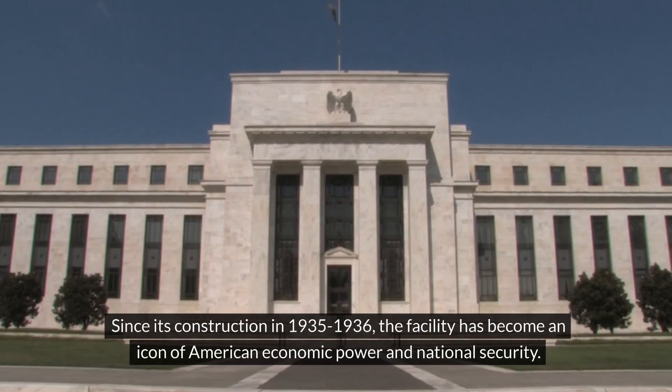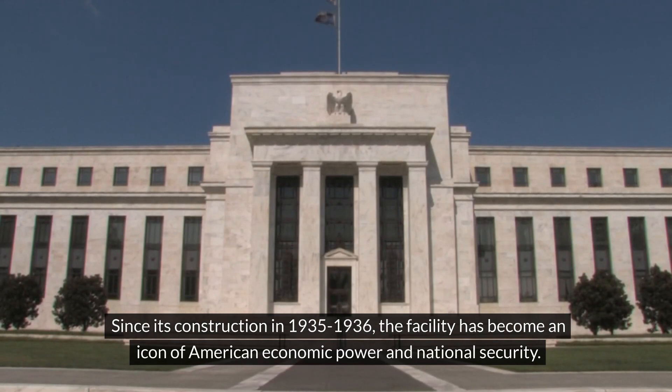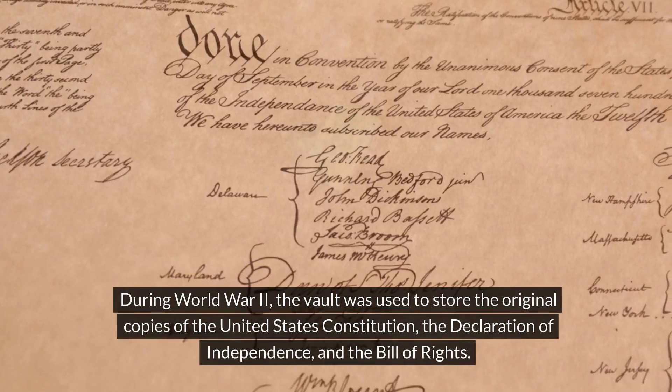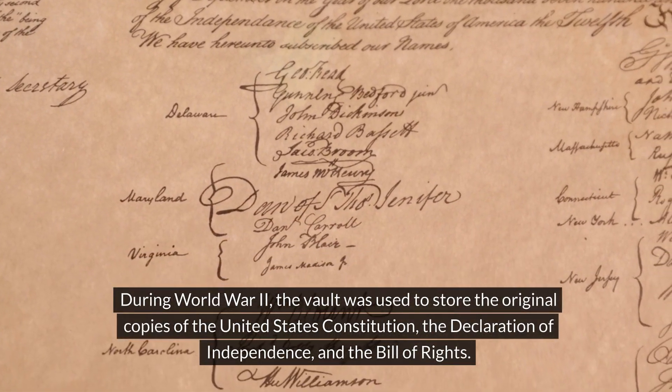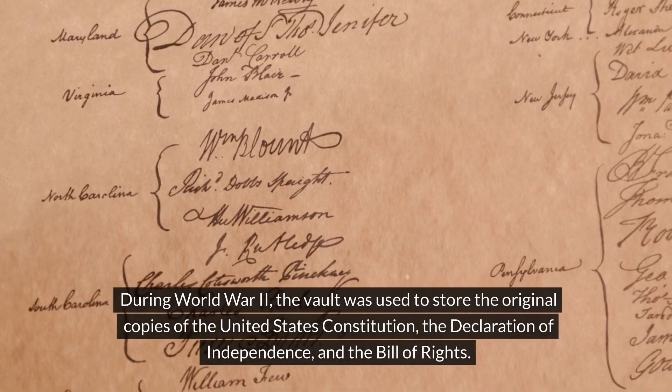Since its construction in 1935–1936, the facility has become an icon of American economic power and national security. The vault's history is intertwined with the history of the United States. During World War II, the vault was used to store the original copies of the United States Constitution, the Declaration of Independence, and the Bill of Rights.